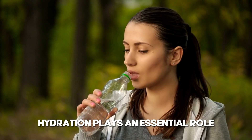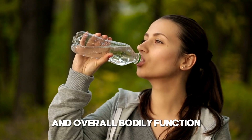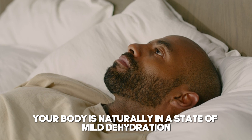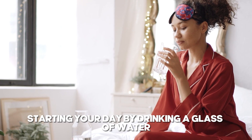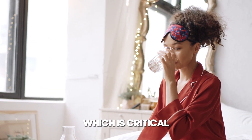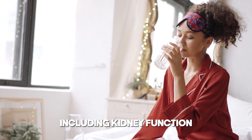1. Start with Hydration. Hydration plays an essential role in maintaining kidney health and overall bodily function. When you wake up in the morning, your body is naturally in a state of mild dehydration, having gone several hours without water intake. Starting your day by drinking a glass of water helps to rehydrate your system, which is critical for kick-starting various physiological processes, including kidney function.